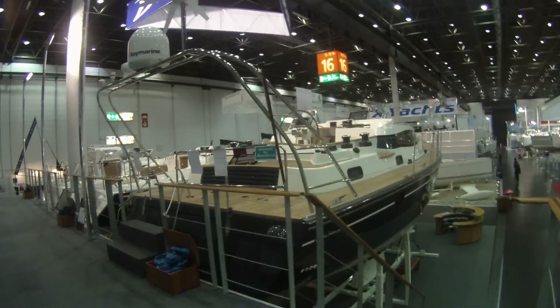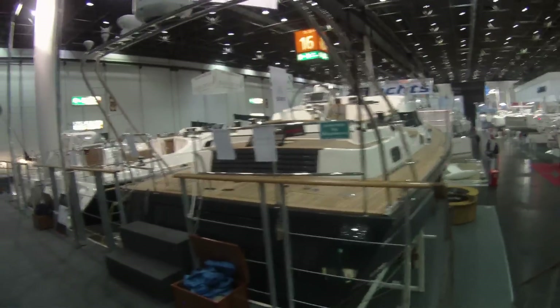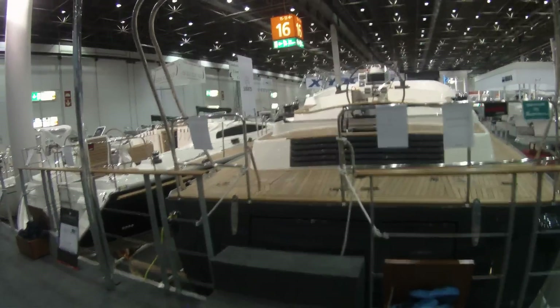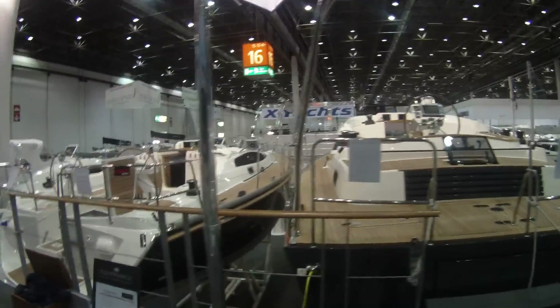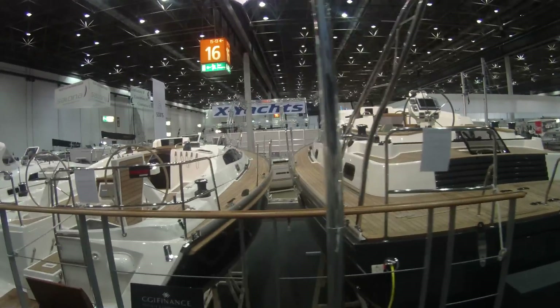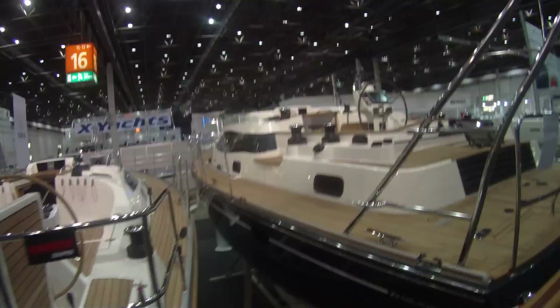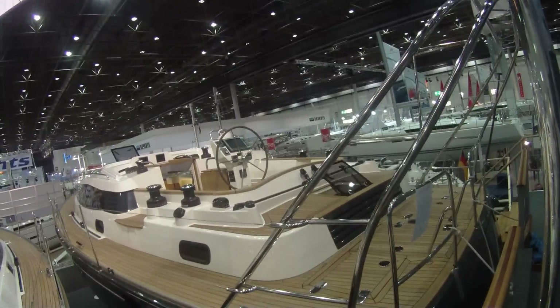This is a brand new arrival from Delphia Yachts — the Delphia 46 CC, which means center cockpit. What is also interesting about it is that it's a real deck salon. What we see here is the aft of the boat, with the line of the coach roof and the deck, and a very protected and well-organized cockpit.